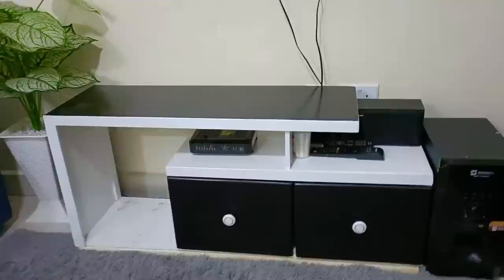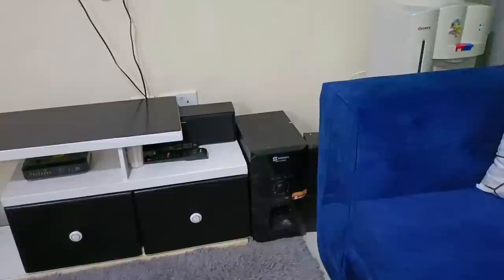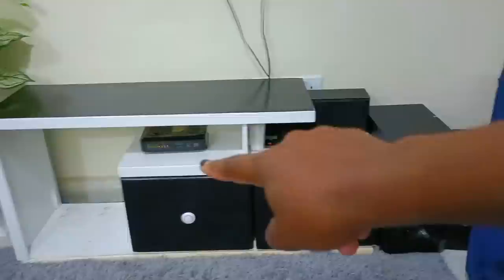This is my TV stand, which I really hate so much because when I was buying it I was broke and I bought a smaller one — now I hate it because I feel like it doesn't fit. I put my radio over there with its speakers, and that is another speaker over there. I've had this radio for almost six years now, since I was in campus, and it's working perfectly. Those are the remotes on the TV stand, and that is my WiFi over there.